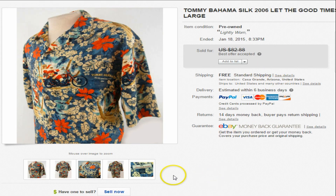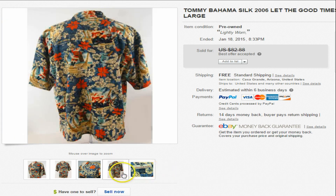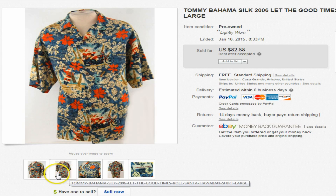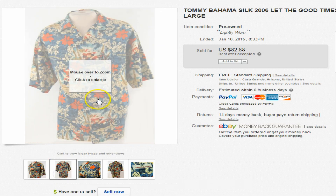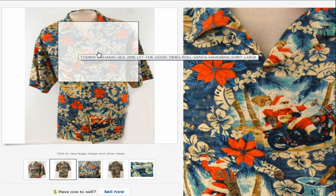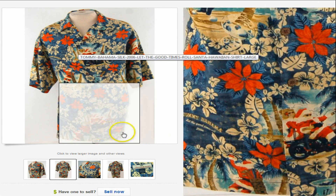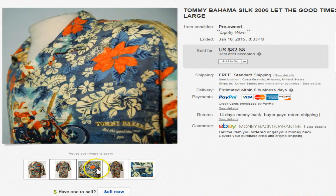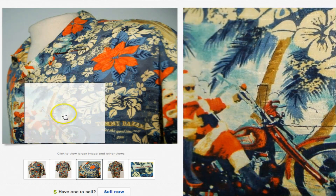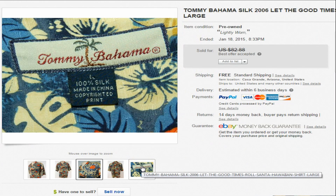Finally, this last one is a brand you all should know — Tommy Bahama. Most importantly, when you're looking for Tommy Bahama, look for the Santa Claus or holiday series that comes out every year. This is a 2006 one. As you can see there's a Santa on it — I knew these would sell, it just takes time at a higher price. We were asking $82.88, somebody came in at $75, and we took it.